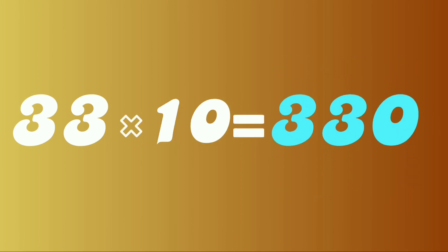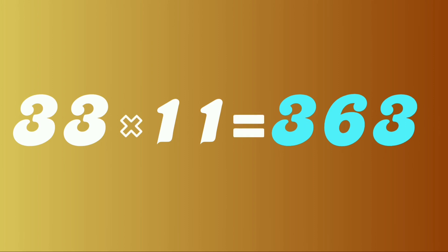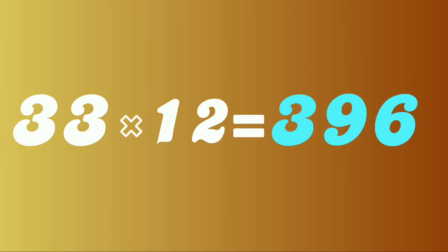33 tens are 330. 33 elevens are 363. 33 twelves are 396.